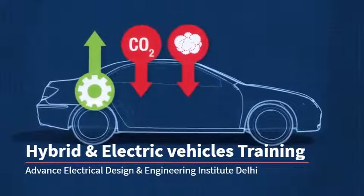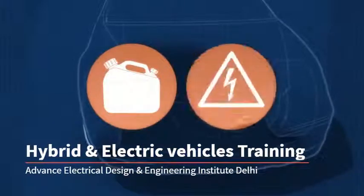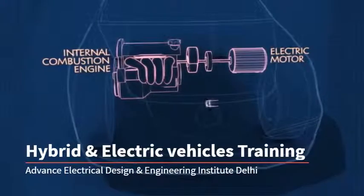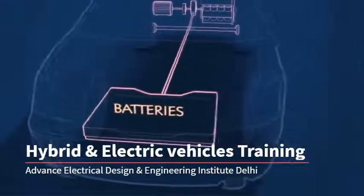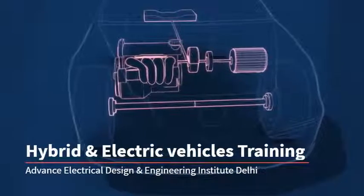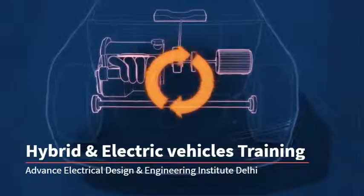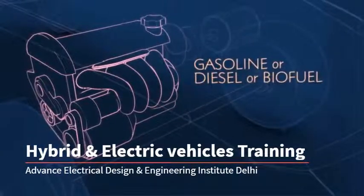Let's get under the hood. Hybrids use both fuel and electricity, with both internal combustion and electric motors driving the wheels, and batteries that store and distribute energy. The essential idea of a hybrid electric vehicle is that these two types of propulsion systems work in harmony. First, a gasoline, diesel, or biofuel internal combustion engine.